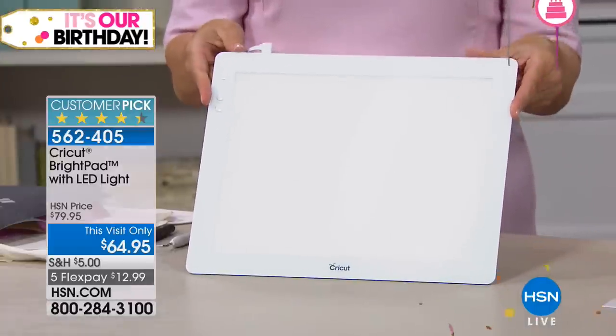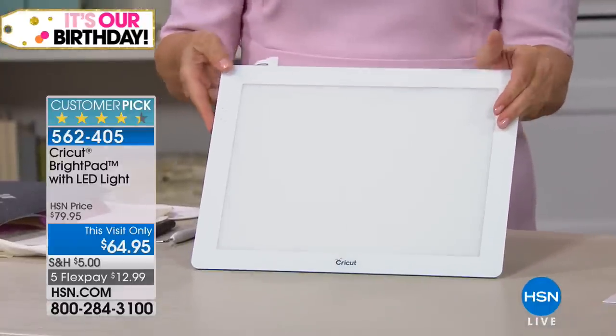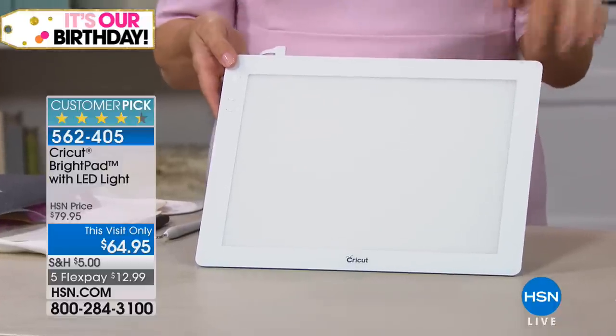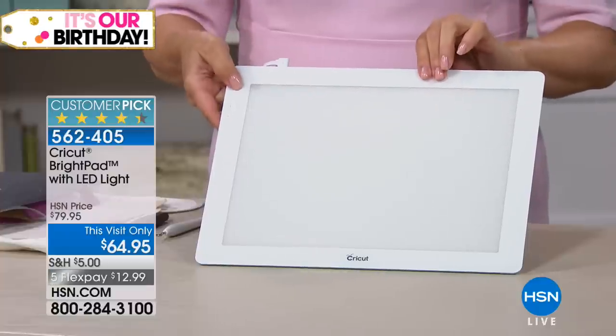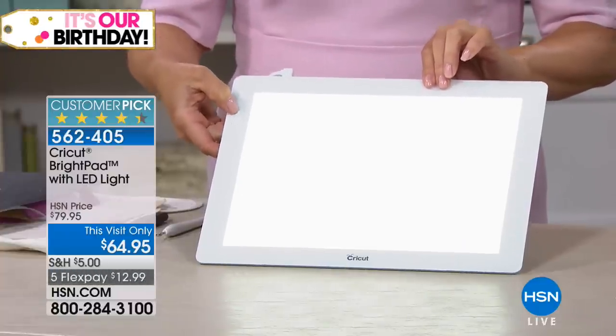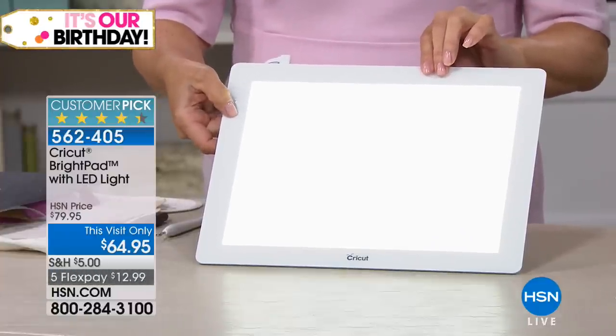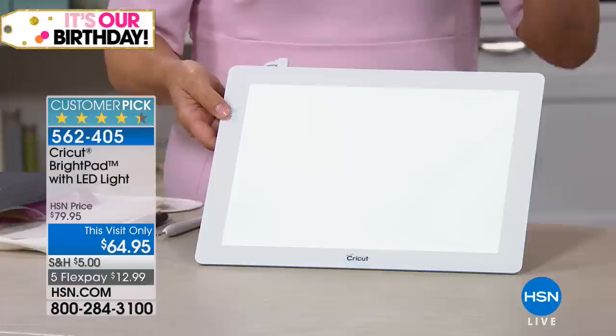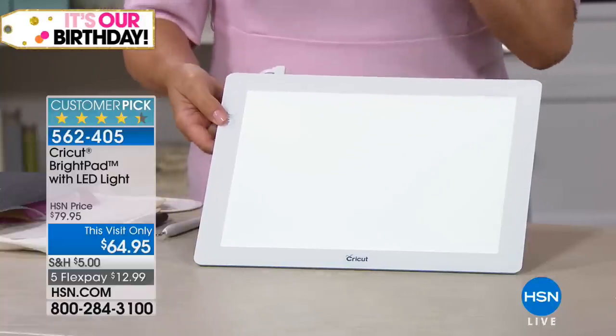It looks like an Apple device — this is your own personal light box. Why do you want a light box? For somebody like me who loves to do calligraphy, I need to see through things all the time. But this was designed for the vinyl you were just talking about — designed for weeding the cuts you've made with the Cricut.